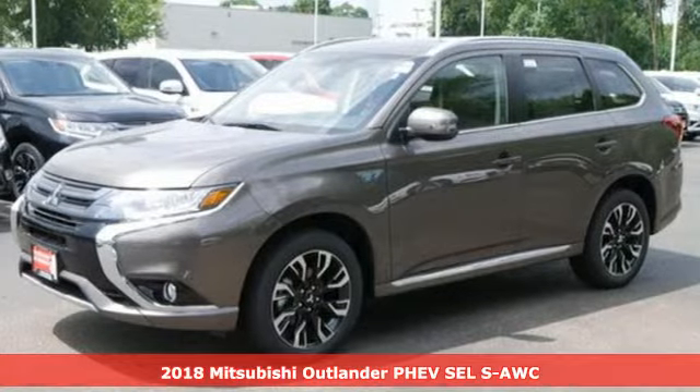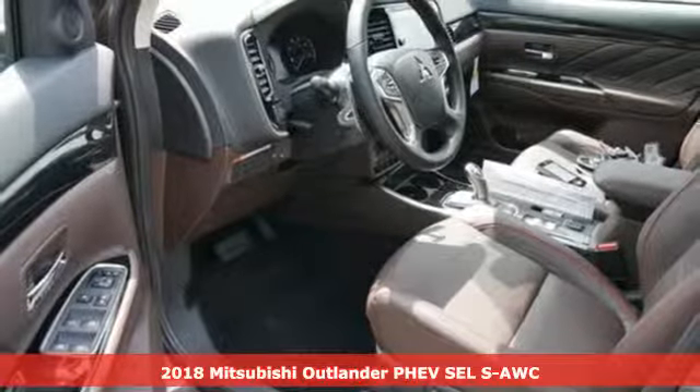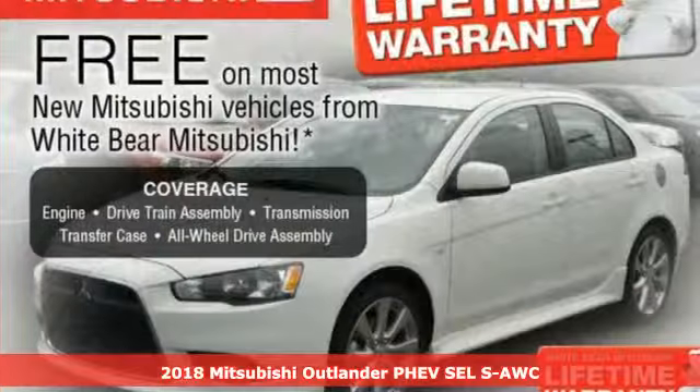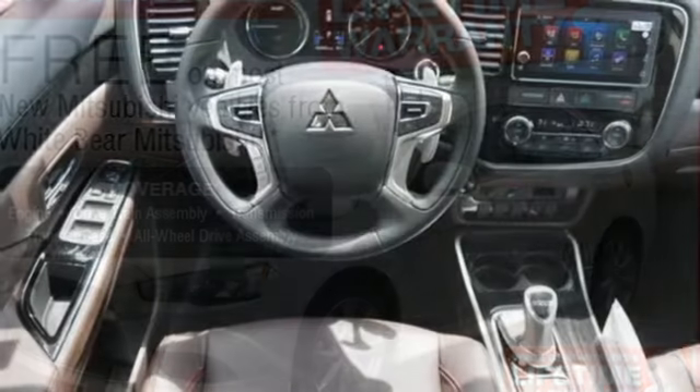It's a 2018 Mitsubishi Outlander PHEV. Mitsubishi has a vehicle designed just for you, no matter what road you're inspired to travel. A great vehicle is comprised of great features like these.